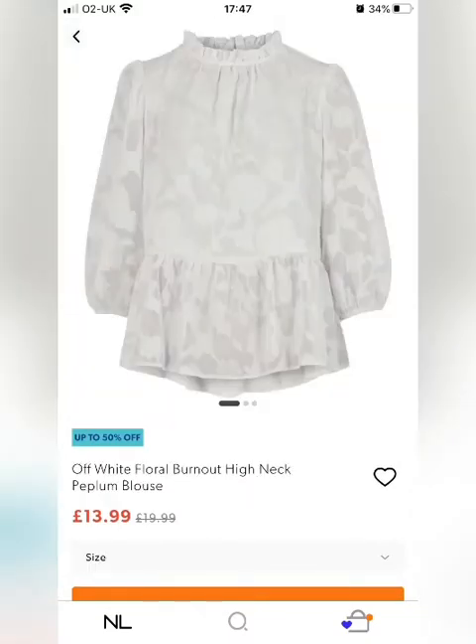This one caught my eye straight away. I love the neck feature, the puffy sleeves and the peplum. I think this looks really classy. Again I think this would probably look quite nice with dark or mid denim, maybe some flares and a waistcoat even. And I think this would suit most sizes and most shapes.